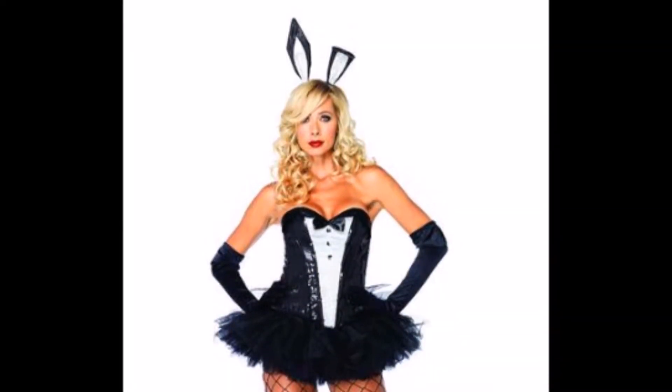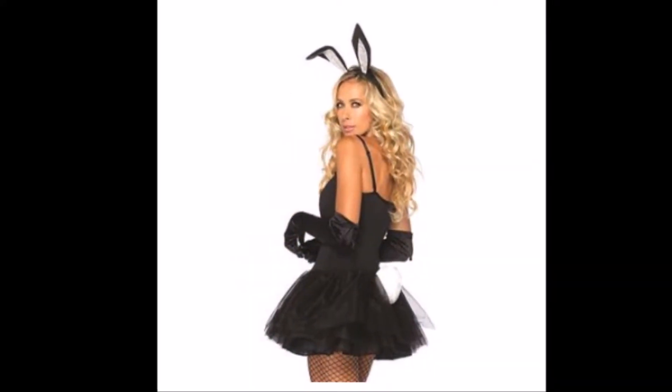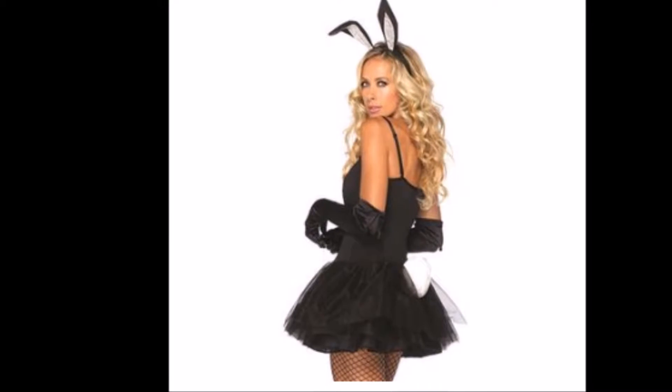Impress him. Indulge in his fantasies. Make a romantic evening of you dressing up with this cute three-piece bunny accessory kit.